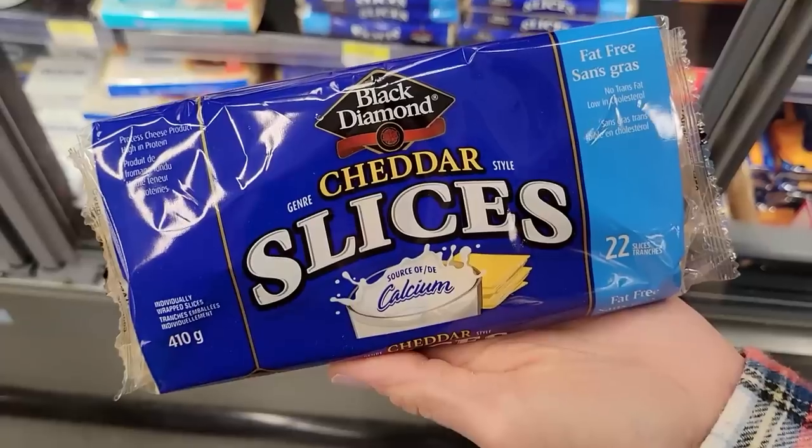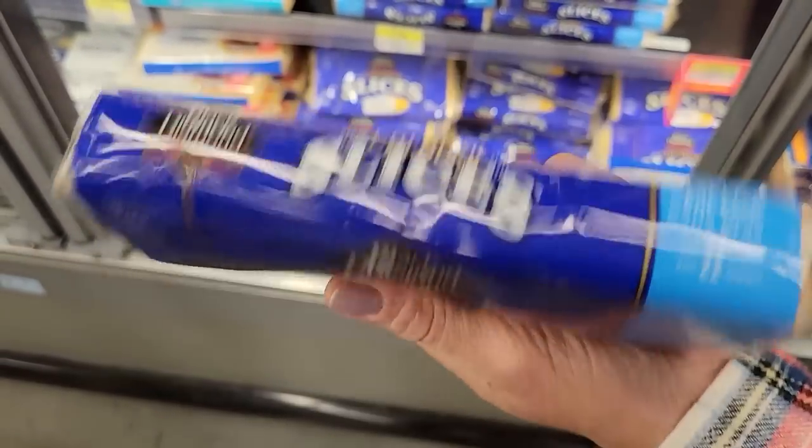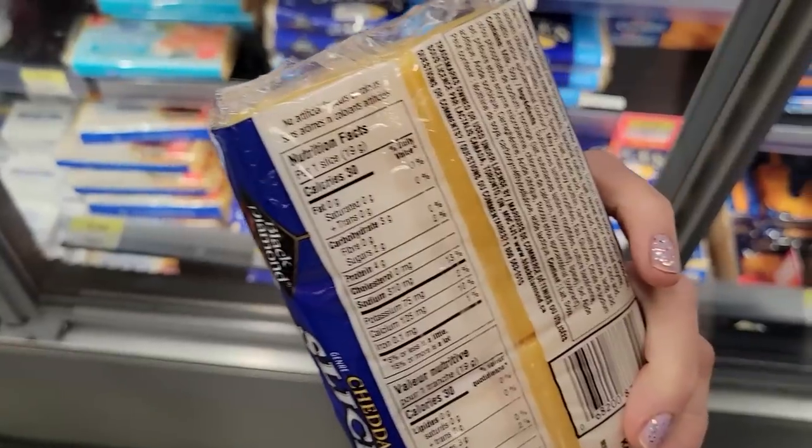Number two: Black Diamond Fat-Free Cheese Slices. They're 30 calories and 4 grams of protein a slice.